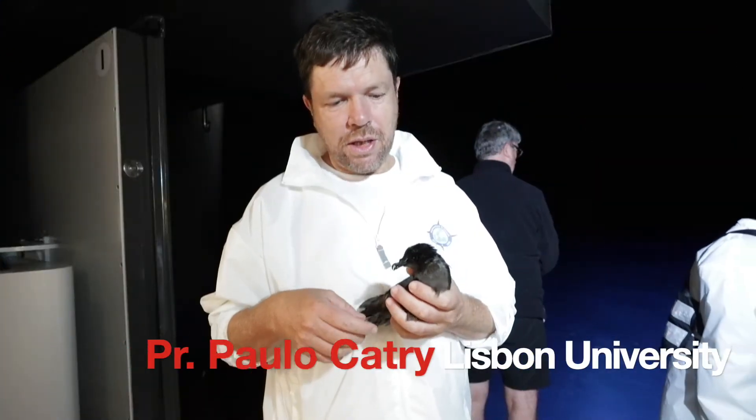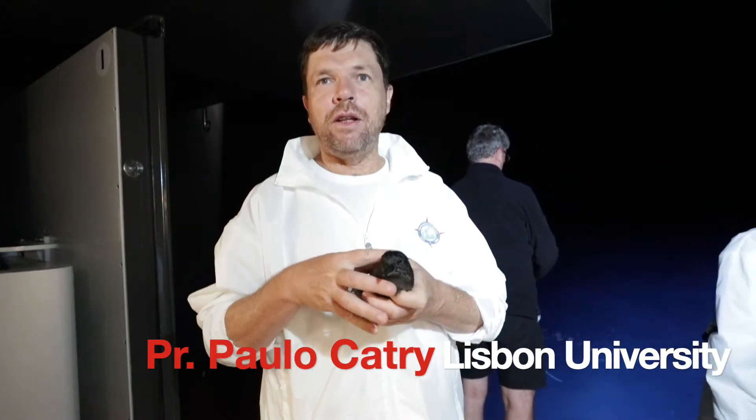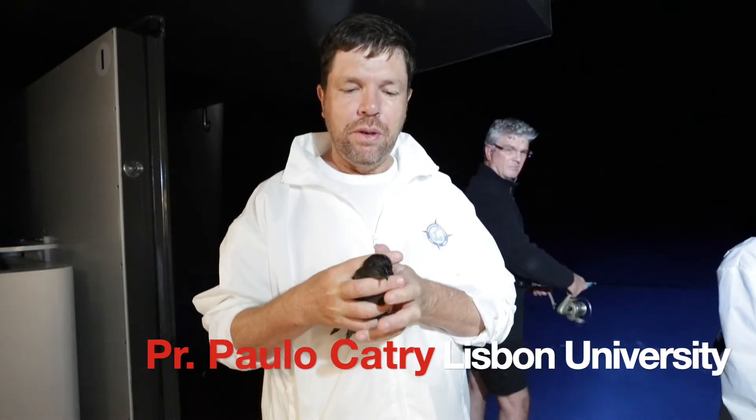This bird just fell on the ship. These small birds from the open ocean get attracted to light, just like fish or insects.